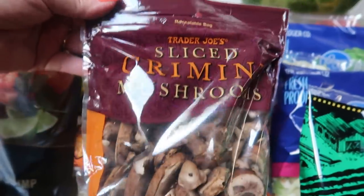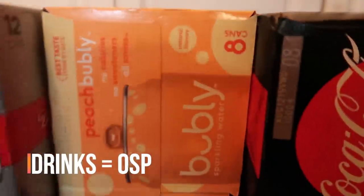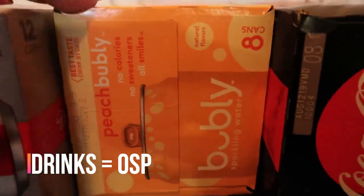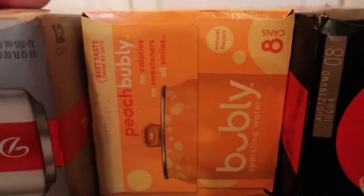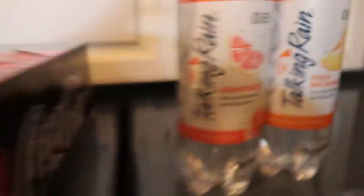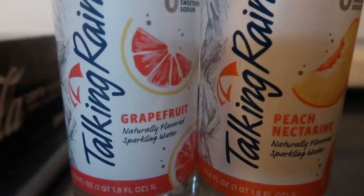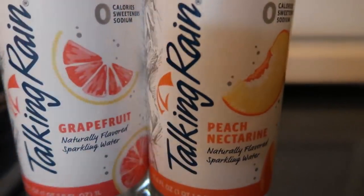Now let me show you some of the beverages I grabbed for the week. Two cases of Diet Coke for my husband. I grabbed another case of the peach bubbly — I love this; I take it to work and it keeps me satisfied with that little bit of sparkling water. I picked up Coke Zero for myself, and then I had a coupon buy one get one free for Talking Rain, so I grabbed a grapefruit and a peach nectarine.